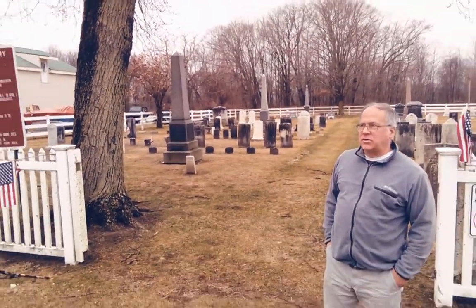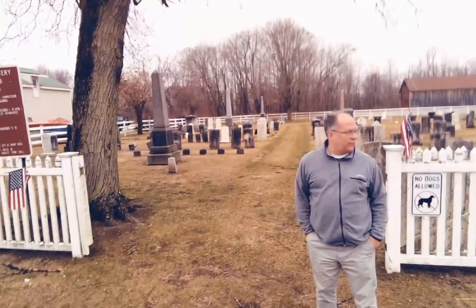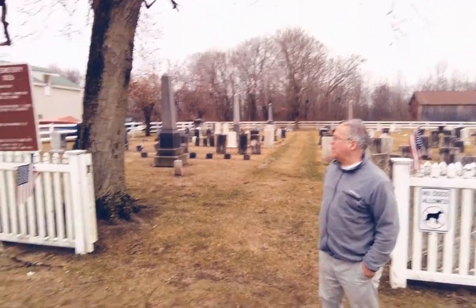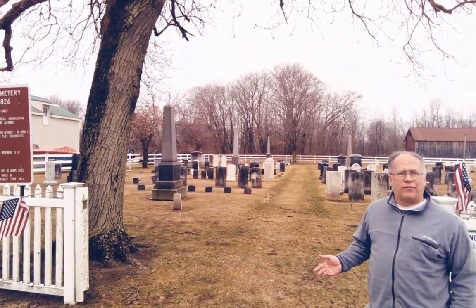As you might guess, this whole area was still members of the Russell family of Hadley. This is now a publicly owned cemetery owned by Hadley, and the property is starting to be outside of the family cemetery. Of course, the Russell family owned it, and about half the gravestones in here are for the Russell family.